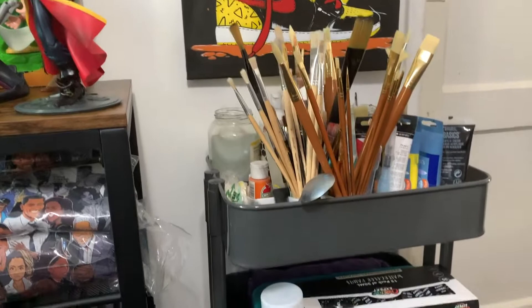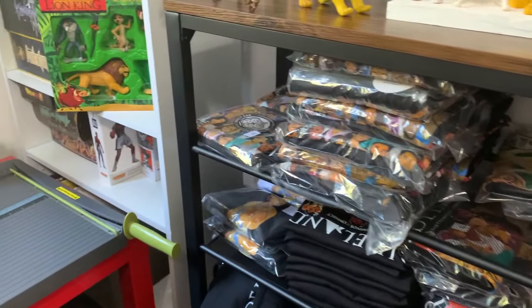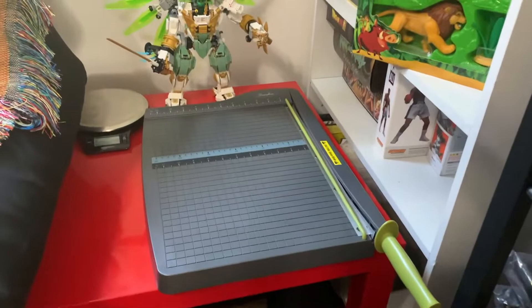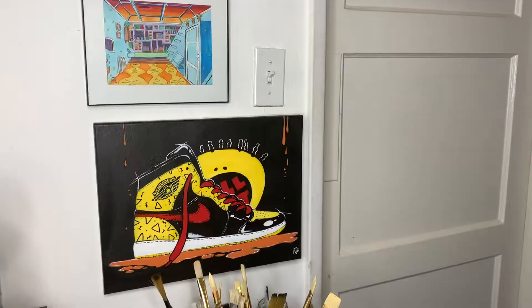This is a rolling shelf I use for my paint — good for portability. I have a shelf here where I store my merch; if you want some merch, hit up my site. I have a cutting board, a scale, a Lego set, and I store my prints down there.